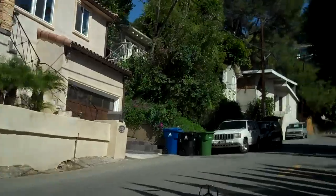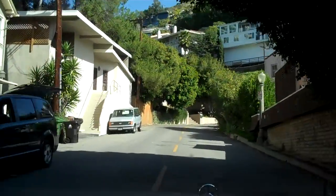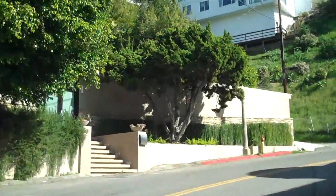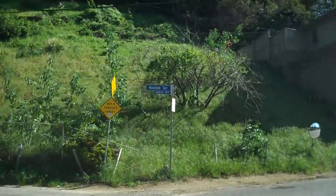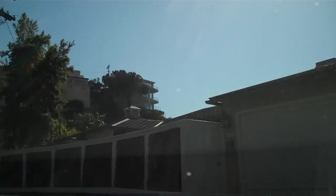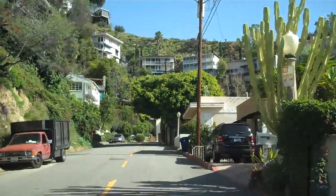So we continue on the curves and winds of Sunset Plaza Drive. I've sold many a home here over the years — it's a fun neighborhood to work and I love going to lunch on Sunset Plaza with clients during negotiations. It's a great way to get to know your clients and show them a little bit about the neighborhoods and the local stores.